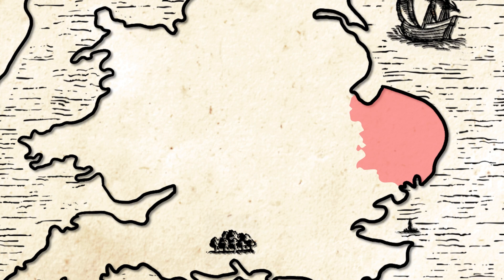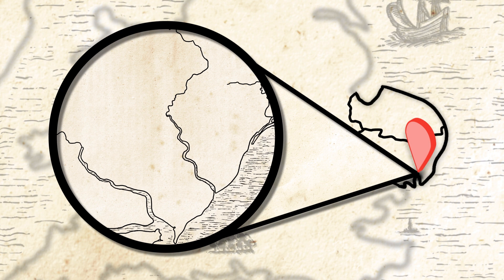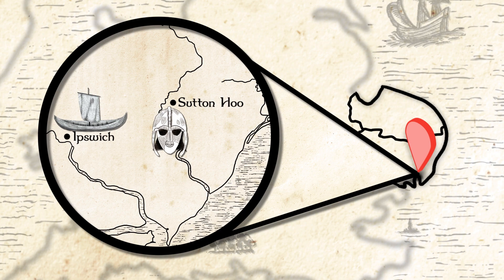Here, archaeologists have discovered the royal burial ground at Sutton Hoo, the international trading port and town at Ipswich, and the long-lost royal settlement at Rendlesham.